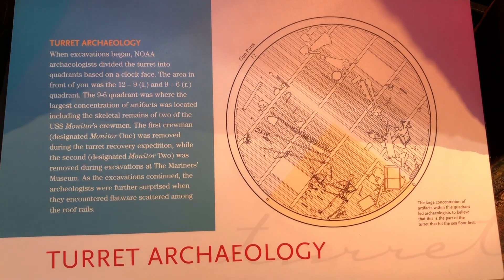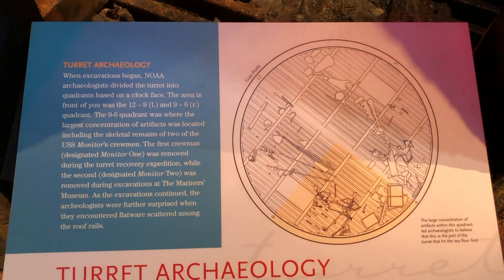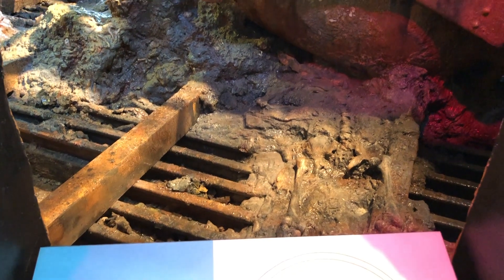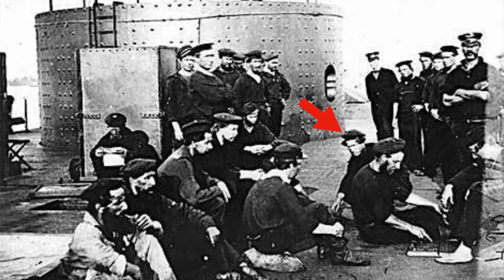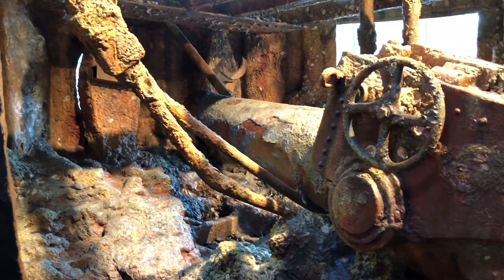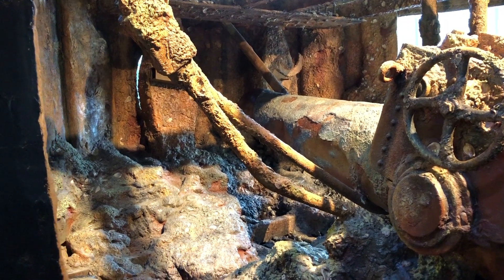The first crew member from the Monitor's turret was removed during the recovery of the turret itself. The second crew member was removed when the turret was brought to the Mariners Museum at Newport News. Of the 16 crew members of the USS Monitor, three crew members stood out as being the possibility of the two that were recovered from the turret: Jacob Nicholas, Robert Williams, or maybe William Bryan. Another decade would pass without the remains of the two crewmen being identified.